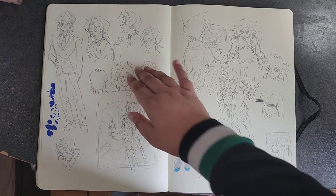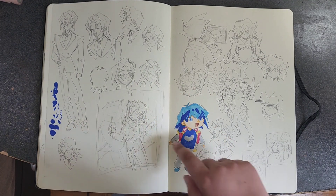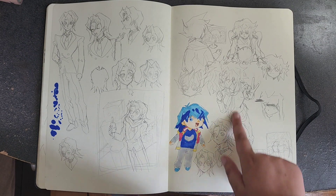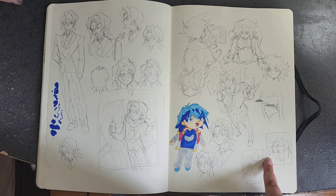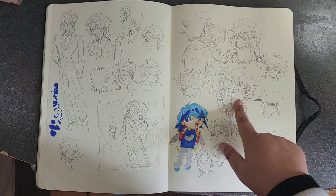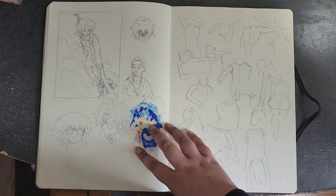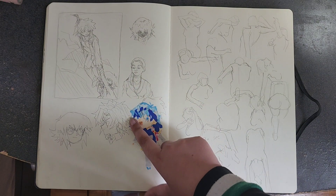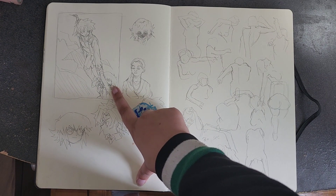This is Eto Phoenix — this was for a commission I was planning: Bruno, Eto, Judai, Manjome, more planning. Also Yubel and Vector. This is my friend Gloria — I just decided to draw her. And this is Judai and Johan rock climbing.